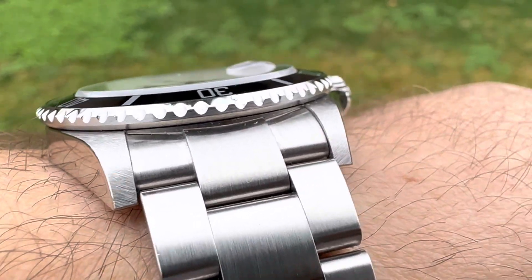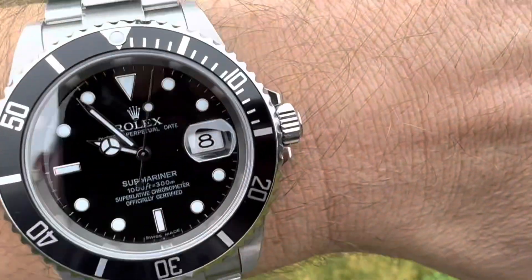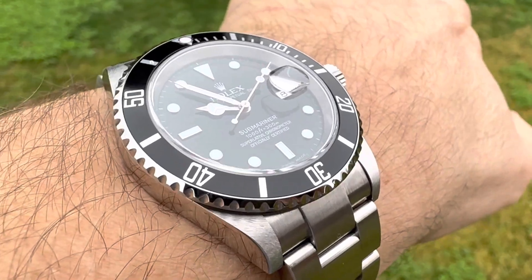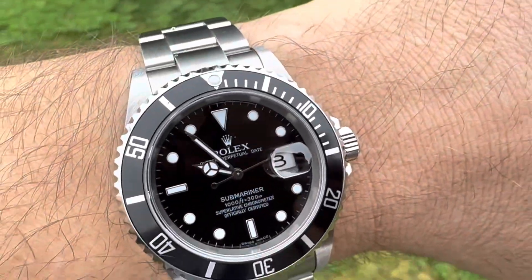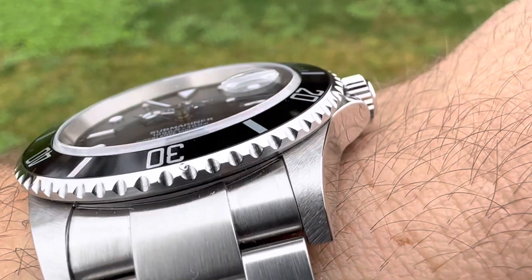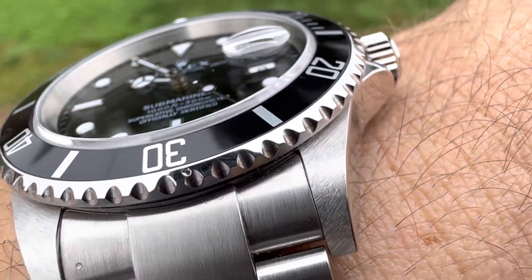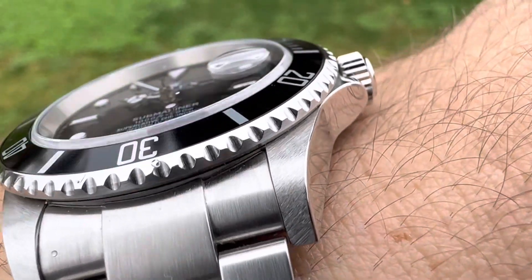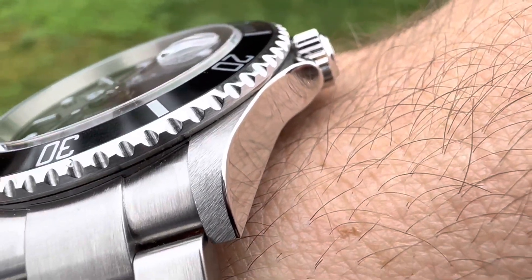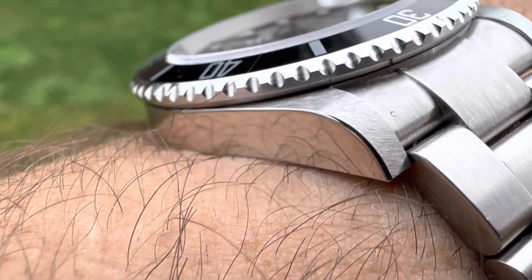The brushing and polishing — all the best in the Swiss watch industry, in my opinion. They really do it the best. There are some close seconds out there, but that brush work — look at that graininess. Look at that chamfer. You don't get the chamfer anymore on these new Submariners. And look at that polish. Crazy.